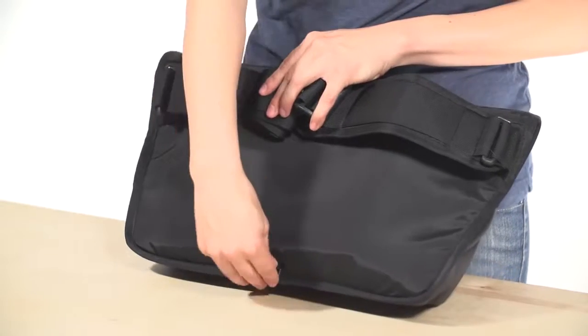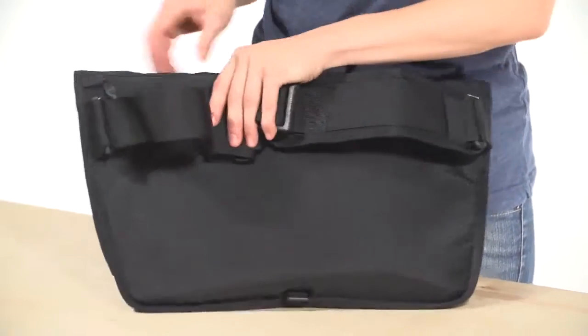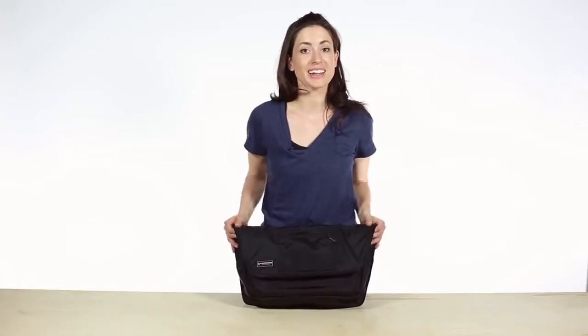This bag also comes with a removable cross-body strap for a more secure fit while riding. And that is the Catapult Cycling Messenger.